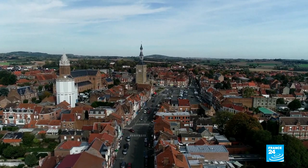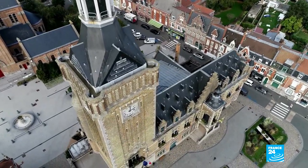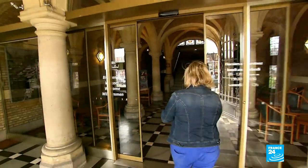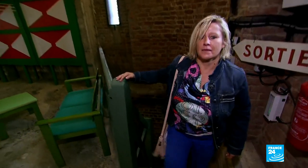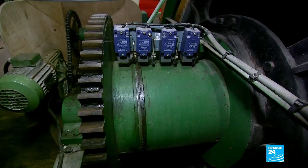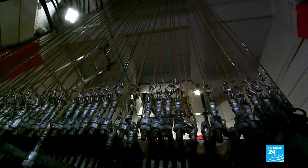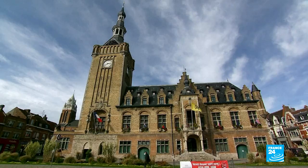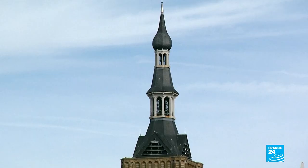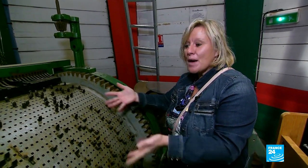Our journey ends in the heart of Flanders, in the town of Bailleul, where the belfry was knocked down and rebuilt several times over the centuries. Christine is our guide. She's long been fascinated by the automatic system which rings the bells here every 15 minutes. "This drum dates from around 1932 or 1933. When we inaugurated the new belfry, we put this drum in first and then built the walls around it. It's a bit like the mechanism of a barrel organ — those little machines that play nice tunes when you crank the handle — but on a bigger scale."